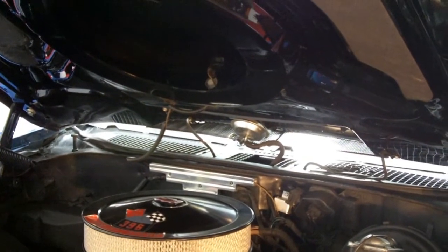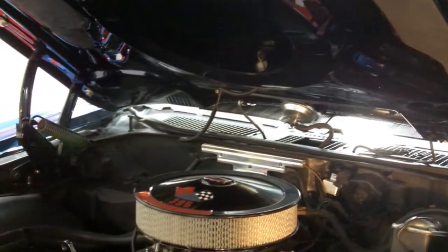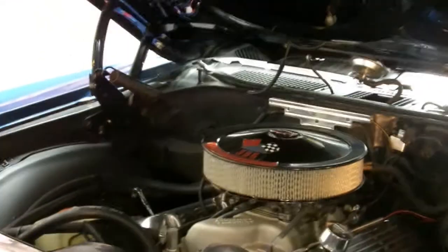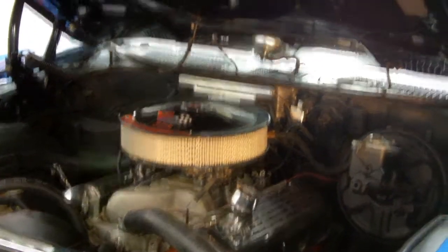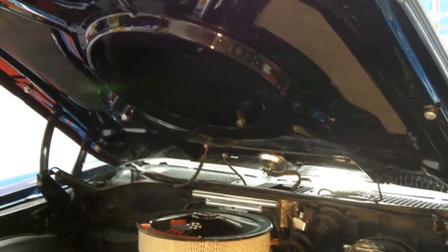Power front disc brakes, power steering. Look at this detailed engine compartment — has never seen a speck of rust in its life. That's what I call quality. Let's take a look at the chrome, stainless, and body.